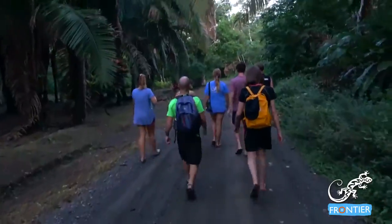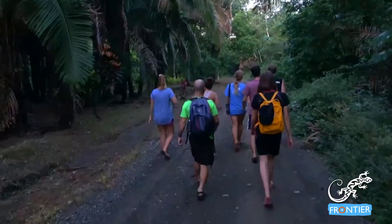Frontier's research teams are busy on projects all around the globe, but sometimes just getting to your base camp can be an adventure. If you're traveling to Costa Rica to join our teaching program or our conservation wildlife team, then you'll be traveling to Puerto Jimenez, located on one of the most biodiverse areas in the world, the Osa Peninsula.